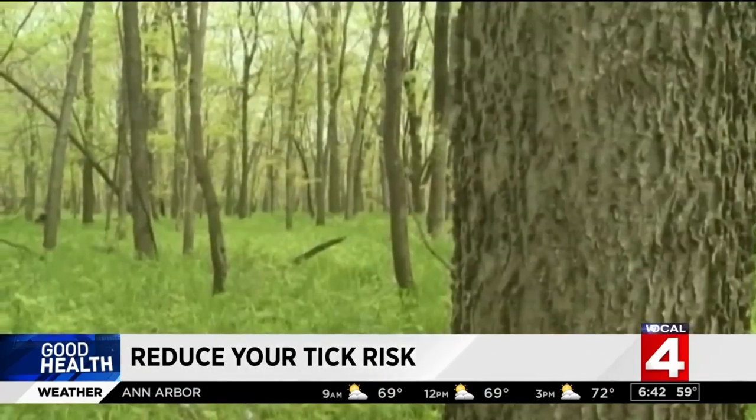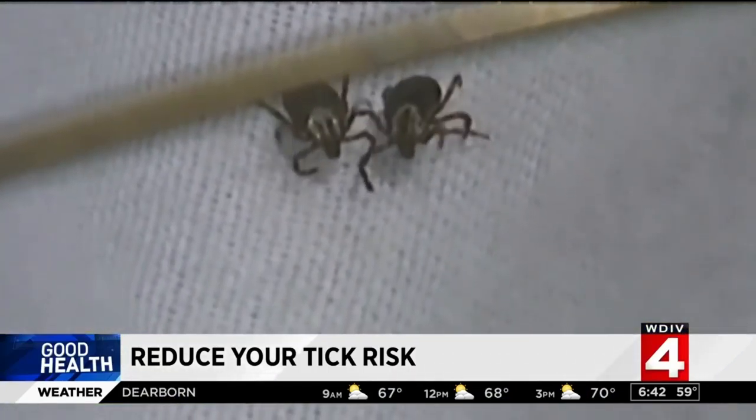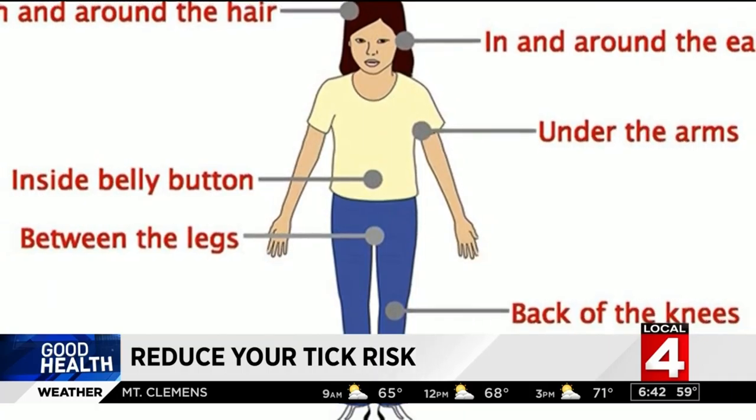Showering may help wash off unattached ticks, but it also increases the odds of you finding a tick on your body. When you're looking for ticks, don't skip the hot spots — ticks tend to migrate to certain parts of the body.